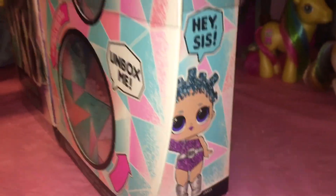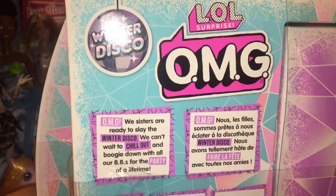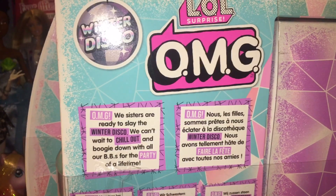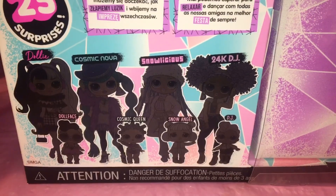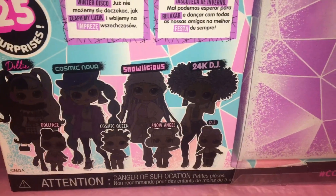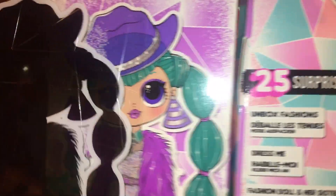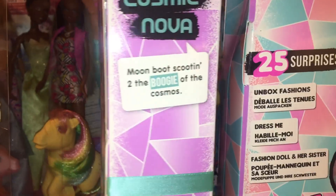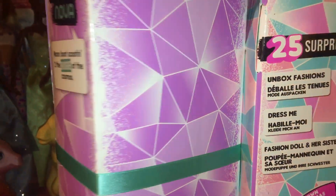There's Cosmic Queen on the side and Cosmic Nova's name on this side. Winter Disco LOL Surprise OMG — 'We sisters are ready to slay the winter disco. We can't wait to chill out and boogie down with all our BBs for the party of a lifetime.' 25 Surprises — there's Dolly, Dollface, Cosmic Nova, Cosmic Queen, Snowlicious, Snow Angel, 24K DJ, and DJ. With the plastic wrapping removed, we can open up this side to reveal Cosmic Nova's artwork, which is very pretty. 'Moon boots scoot into the boogie of the cosmos.' It's also kind of cool that her little portion of the box can swivel around — that's pretty neat.